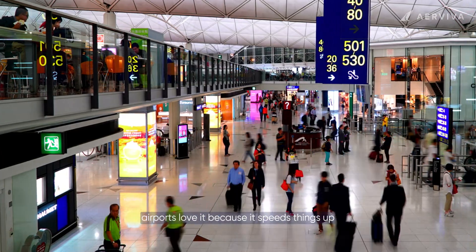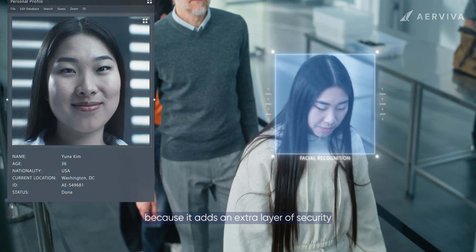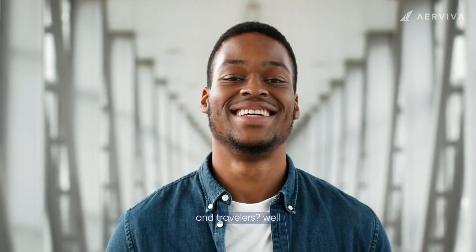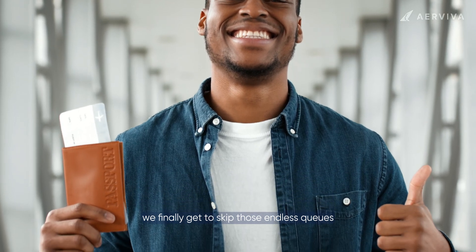Airports love it because it speeds things up. Airlines love it because it adds an extra layer of security. And travelers? We finally get to skip those endless queues.